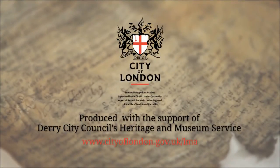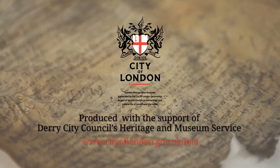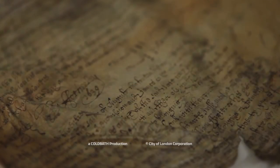To start your exploration of the Great Parchment Book, click on 'Take a look inside the book'. Search for a person, a place or a livery company. Alternatively, you can investigate one of the history tabs at the top of the homepage.